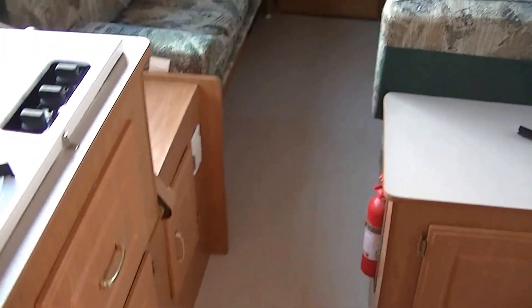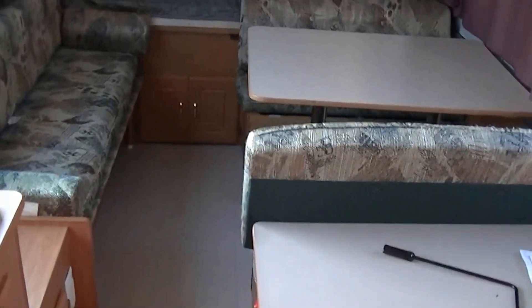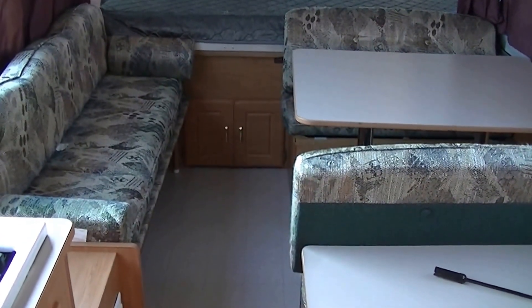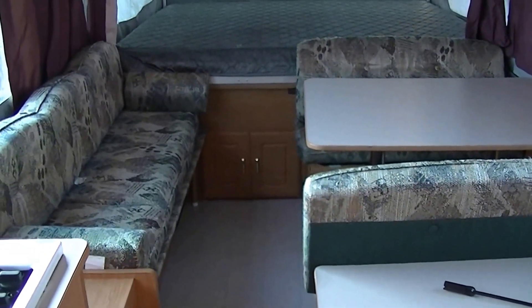Well, that about wraps up the tour of the Coleman pop-up Westlake. Out here at Budget RVs of Texas, we really do have an RV for every budget. So get on down here and see me, and remember, ask for Bob Barker — and let me put a budget RV in your rear-view mirror.